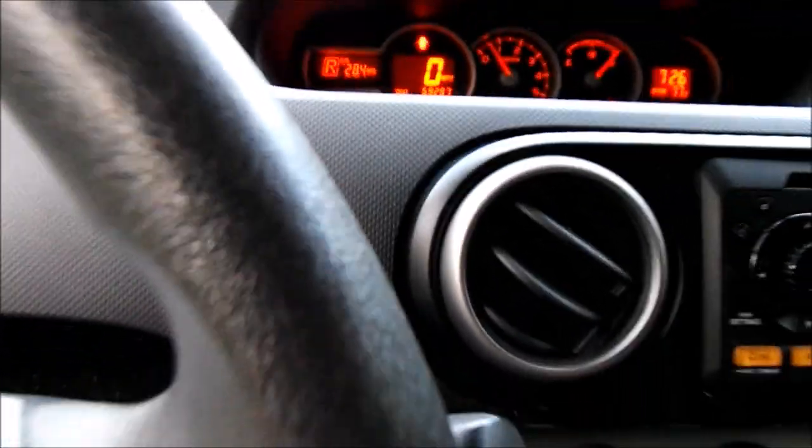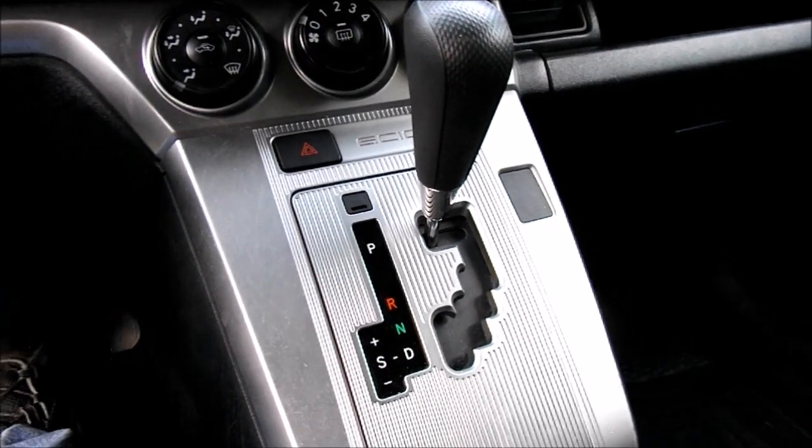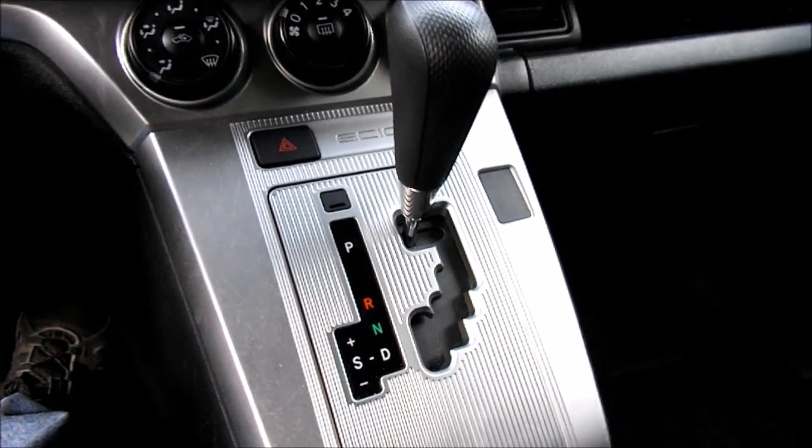It has Toyota's four-speed shiftable automatic sport mode — first, second, third, fourth — and that is paired to Toyota's 2.4 liter four-cylinder engine, also found in the Toyota Camry.